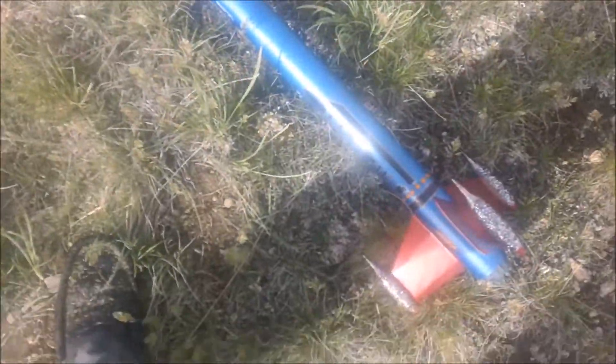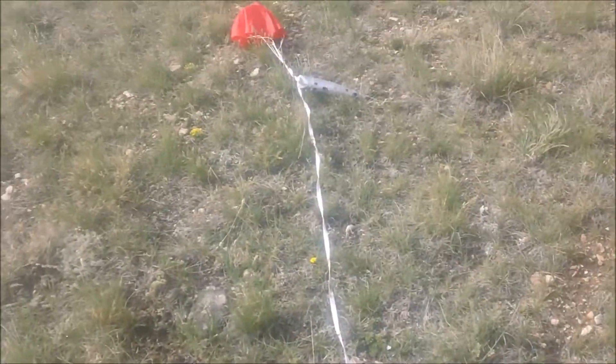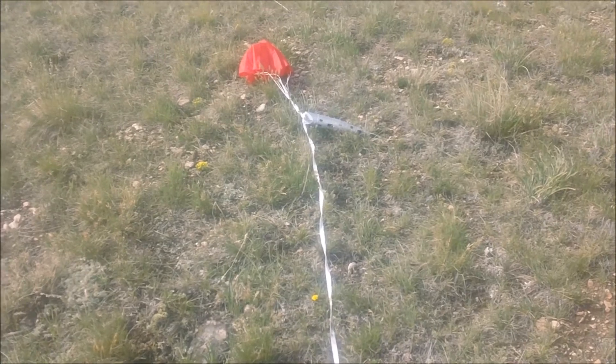That epoxy glue seems to hold up good. 10 feet of cord there. The nylon parachute worked. Everything seems intact.